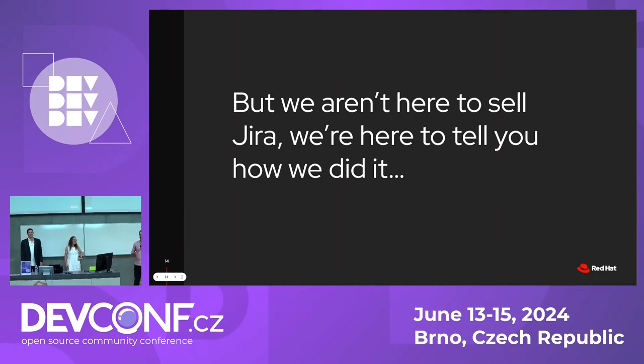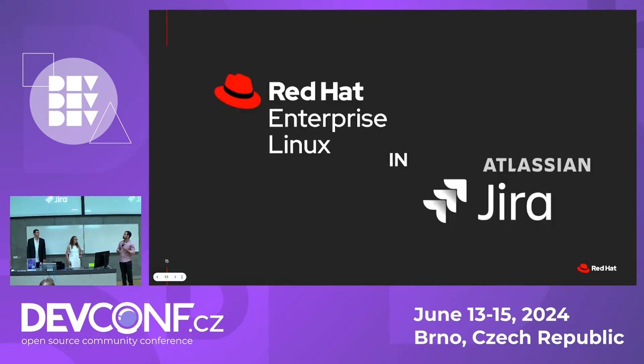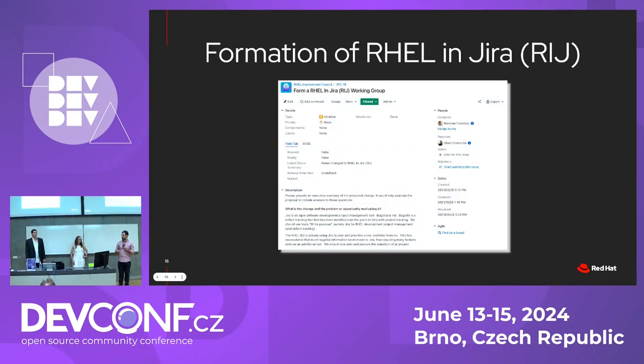We're not here to tell you why Jira is so particular or interesting. We're really here to tell you how we migrated and why we migrated. This led us to think of a name. What name can we think of for this project? This was simply called RHEL in Jira, or RAJ for short — RIDG, as we say. And this in turn became a working group, which is something that Eric will tell you more about.